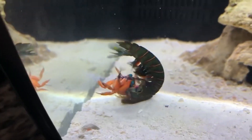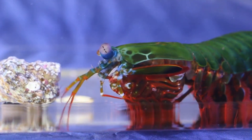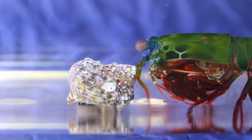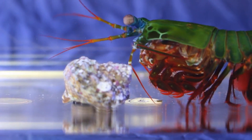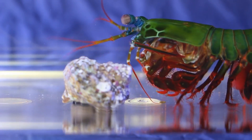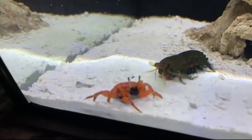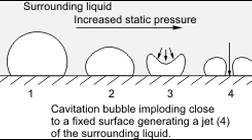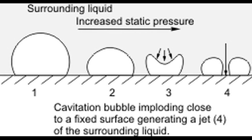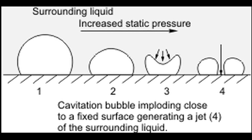Smashers stalk prey like snails, crabs, and clams. One smasher species, the peacock mantis shrimp, was reported striking with peak forces about 2500 times the animal's body weight. These blows are so fast that the water vaporizes when the limb strikes the prey. They essentially cause a small implosion in the water that produces heat, light, and sound, further damaging the target.